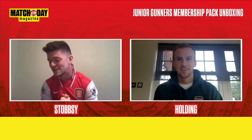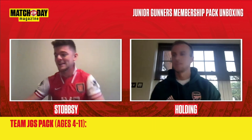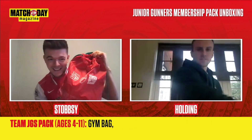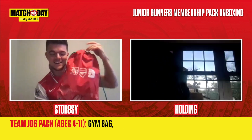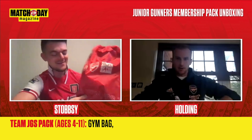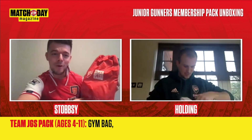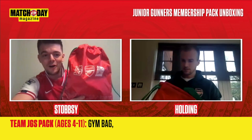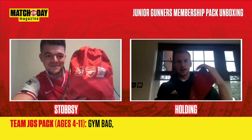Okay, so first and foremost we'll go through the Team Junior Gunners kit. First of all, it comes in this gym bag. Everything's parcelled up so I've got to open the parcel. It's a proper unboxing! It says 'always ahead of the game' — a nice positive message on the front of the bag.